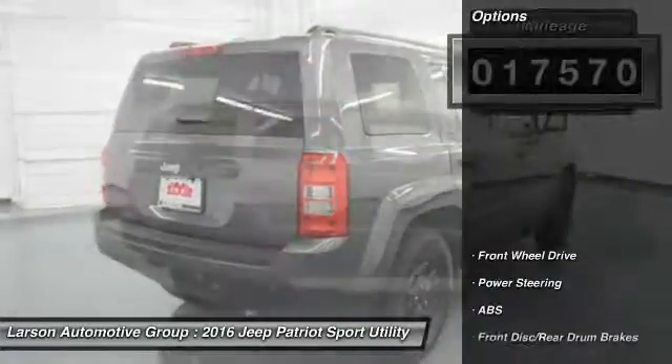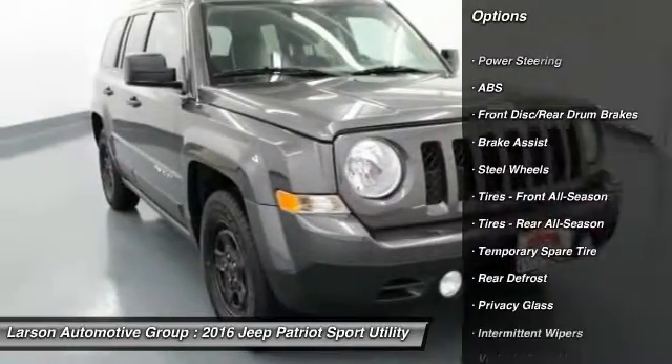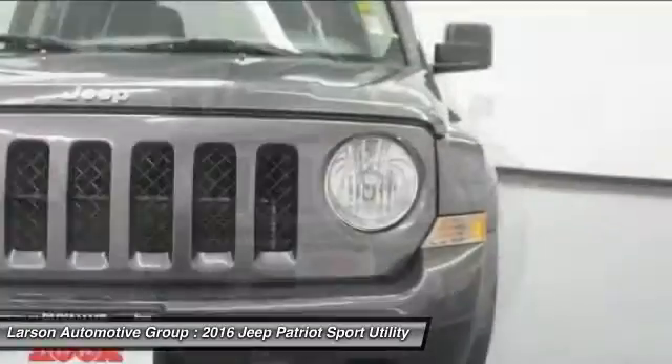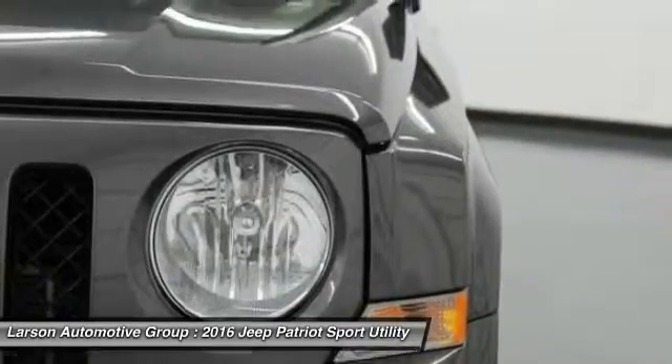Here are some of this vehicle's great options: traction control, anti-lock braking system, stability control, Bluetooth, driver airbag, adjustable steering wheel, power steering, cruise control, floor mats, auto-dimming rear view mirror, and PPO.